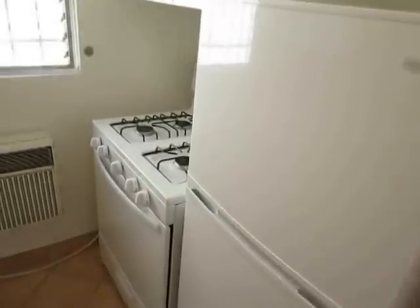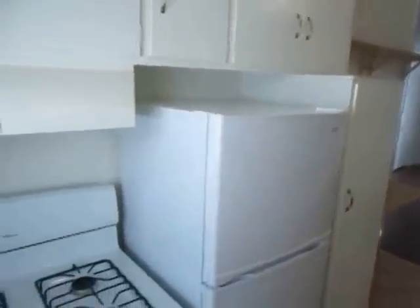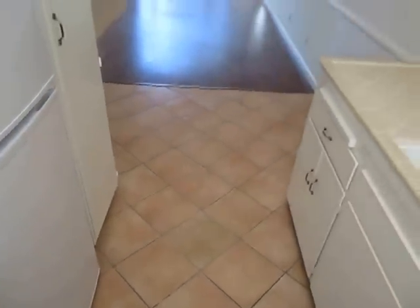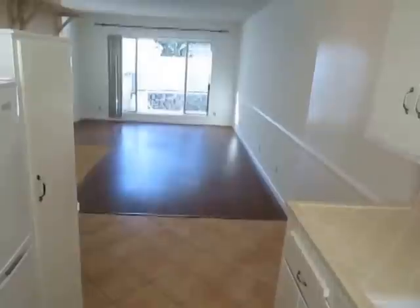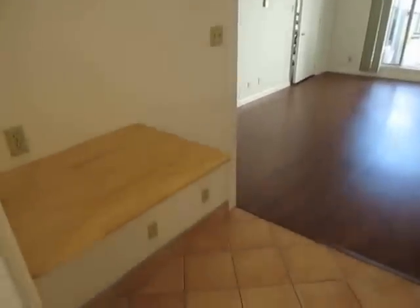We're starting in the kitchen here, where newer appliances are included. The unit has air conditioning and attractive tile work here in the kitchen.